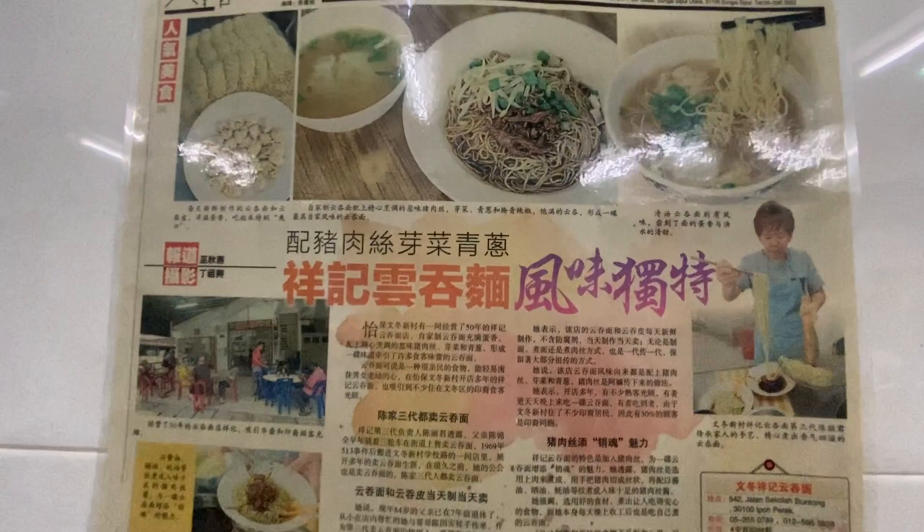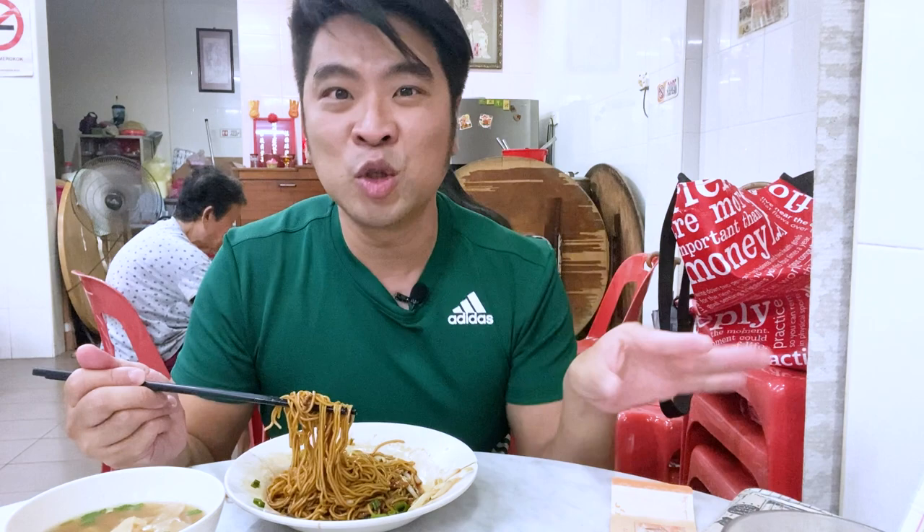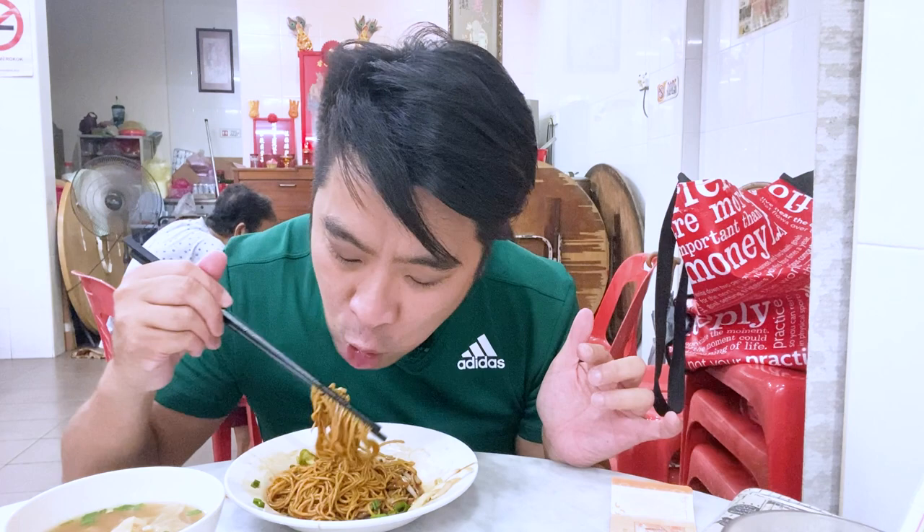So if you want wonton mee in Ipoh, you have to come here. They open about 4 p.m. and they're closed on Sunday. I'm going to finish this and then I'm going for a cocktail — I know exactly where to go, and I'll bring you there for the best cocktail in Ipoh.